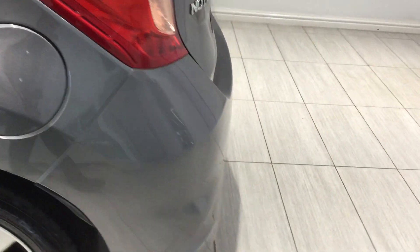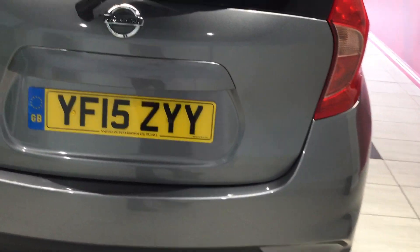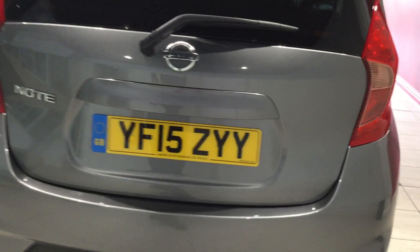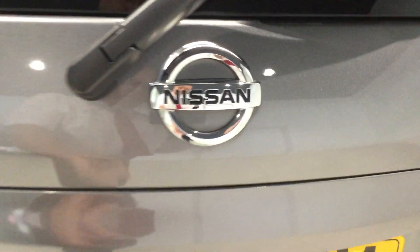So moving around the rear of the vehicle. The back bumper is free from any scuffs or scrapes. Nice and clean, tidy boot.